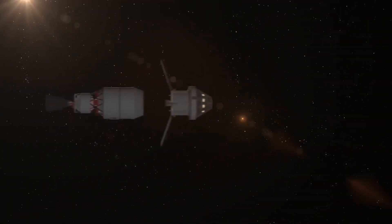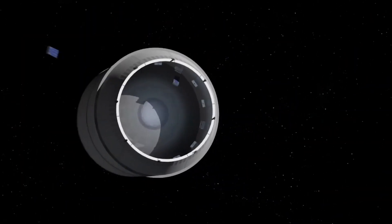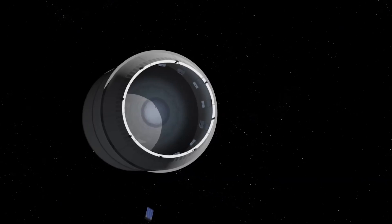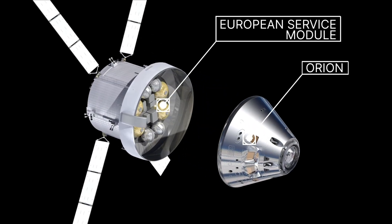After the upper stage of the rocket separates from Orion, the upper stage will deploy small satellites over several days to perform science experiments and technology demonstrations. Orion will make its multi-day outbound trip to the moon, propelled by a service module provided by the European Space Agency.